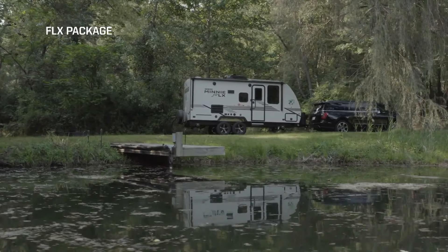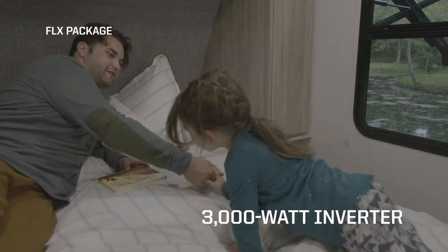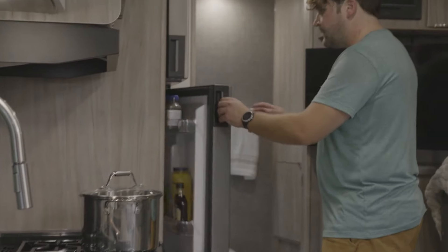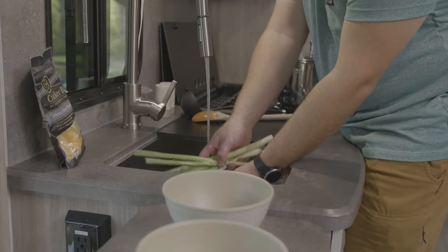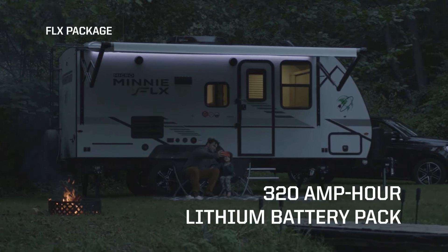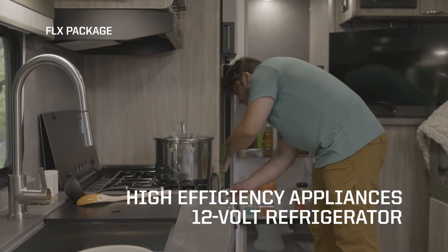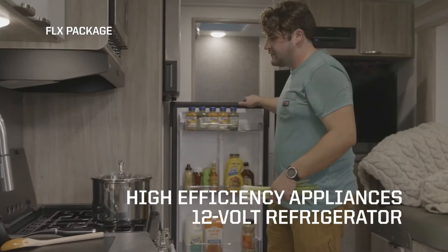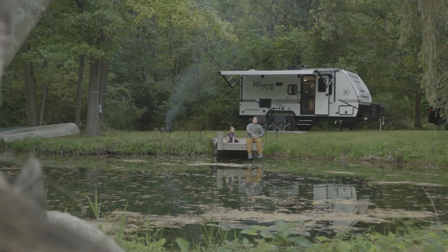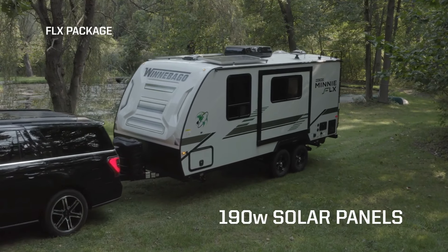The FLX stands out for its off-grid capabilities — with a solar panel system, a powerful inverter, and a hefty lithium-ion battery, it allows campers to enjoy basic amenities for up to five days without relying on external power sources. An optional fresh water reclamation system further extends off-grid sustainability, while quality appliances and well-designed layouts ensure comfort whether you dream of a romantic getaway or a family adventure.